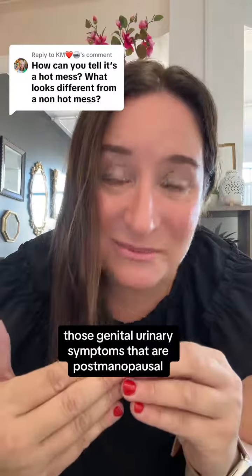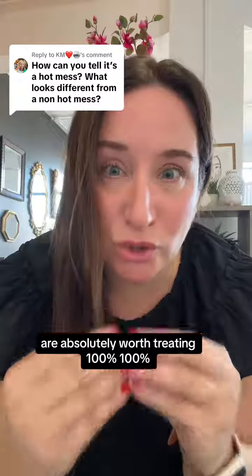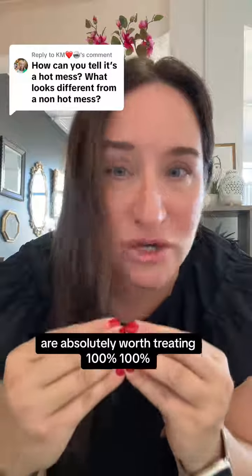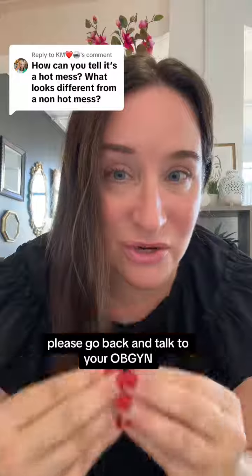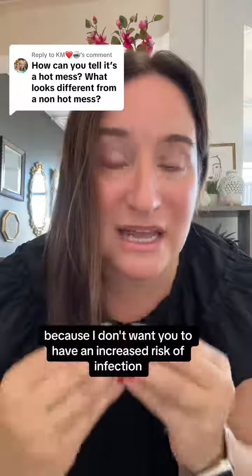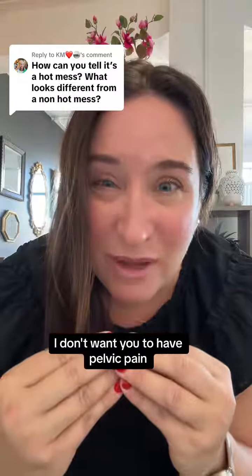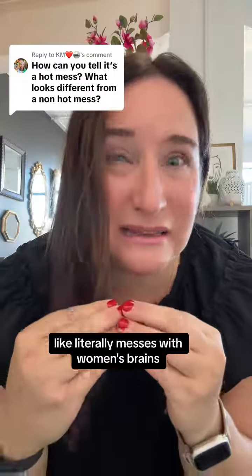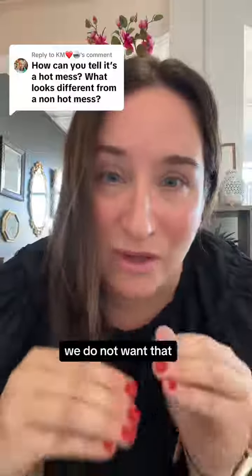Those genitourinary symptoms that are postmenopausal are absolutely worth treating — 100%. If you have these symptoms, please go back and talk to your OBGYN, because I don't want you to have an increased risk of infection, and I don't want you to have pelvic pain. Pelvic pain eventually messes with women's brains — literally — and we do not want that.